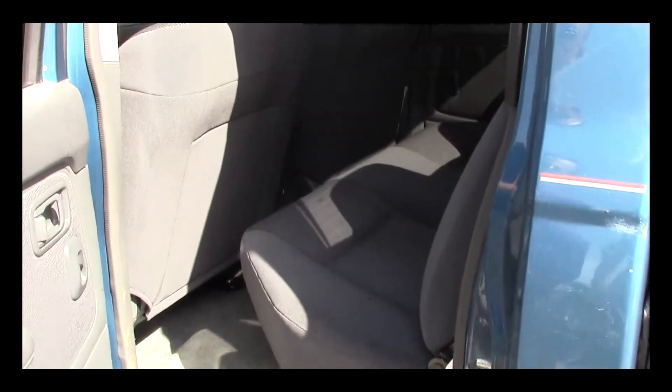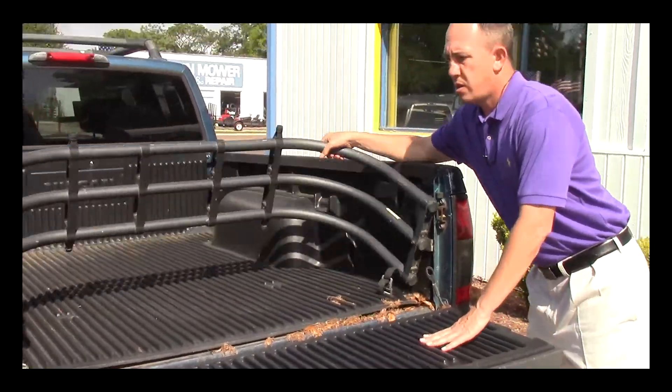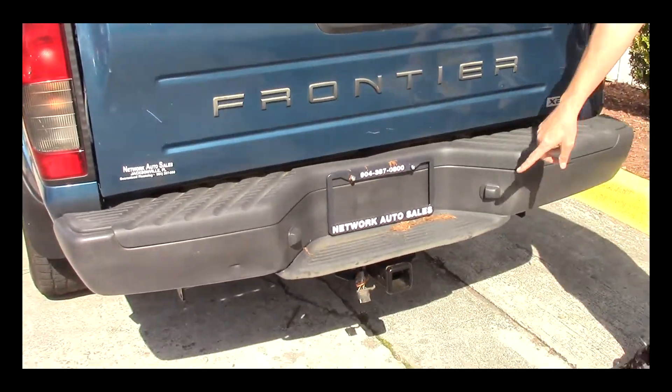It's a full crew cab so there's tons of room in the back, and as you can see, the rear interior is in great shape as well. It's got the bed extender, the plastic bed liner, and it comes equipped with a tow package.